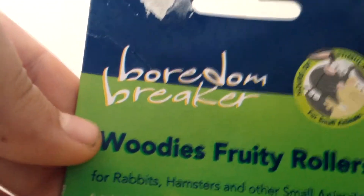Hey guys, welcome to another video. Today this video will be a really really small haul. I only bought three things but I really want to show you. So the first thing I bought is this bottom breaker with Fuji rollers.